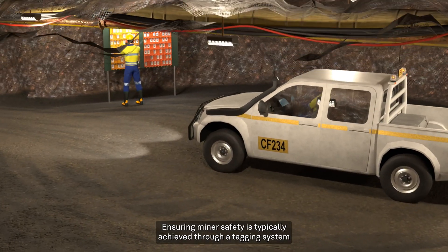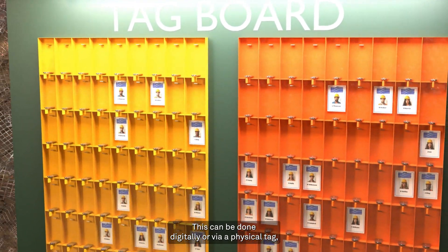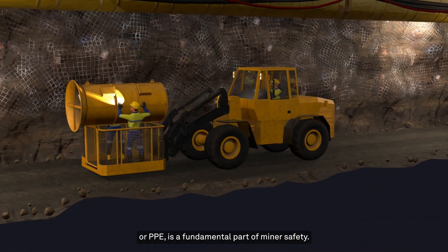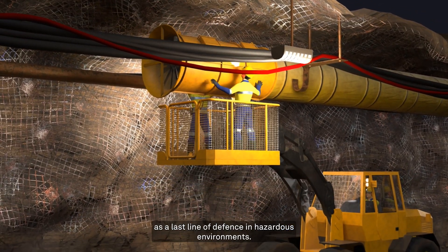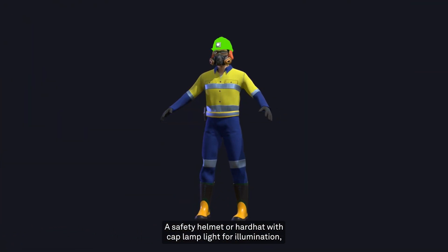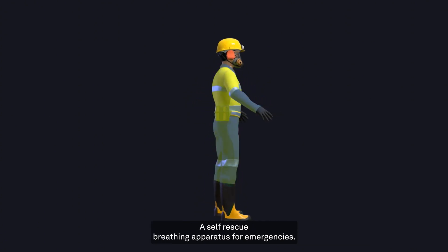Ensuring miner safety is typically achieved through a tagging system, whereby each miner registers as either in or out of a particular area. This can be done digitally or via physical tag and is used to determine when blasting can occur. Personal protective equipment, or PPE, is a fundamental part of miner safety. Each operator is equipped with fit-for-purpose clothing and accessories as a last line of defence in hazardous environments. Commonly worn PPE in underground mines includes a safety helmet or hard hat with capped lamp light for illumination, safety glasses, hearing and respiratory protection, suitable gloves and high-visibility clothing, and a self-rescue breathing apparatus for emergencies.